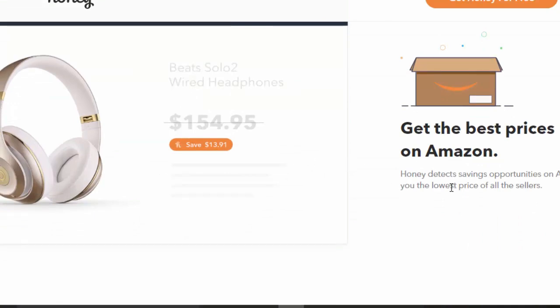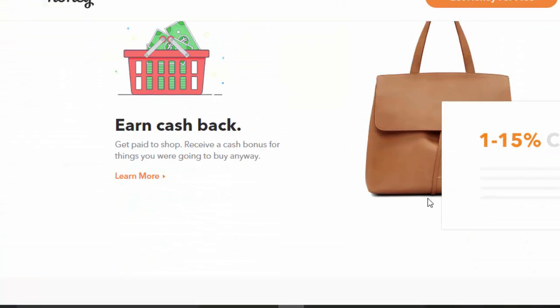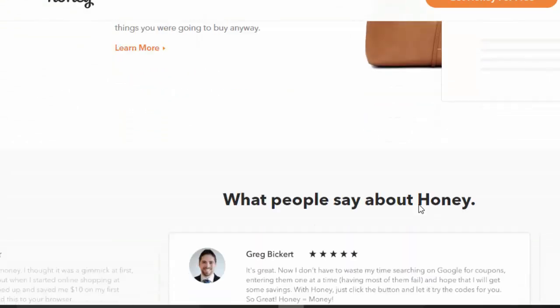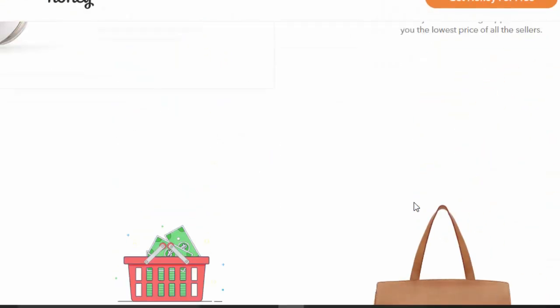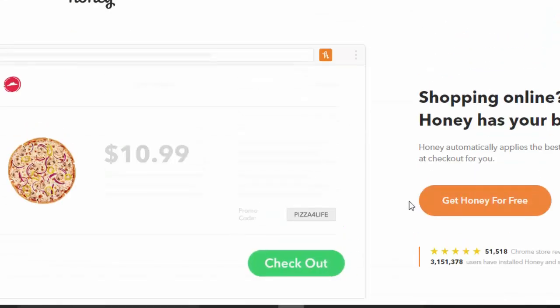It works on several different websites — it's saved me money on my Pizza Hut purchases and as you just saw, on Amazon.com as well. This is extremely valuable and I encourage you to check out Honey today. I'll leave a link in the description below. For any online purchases you're making, it's best to be a smart shopper.